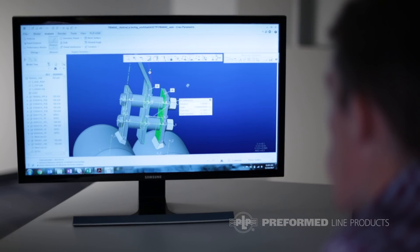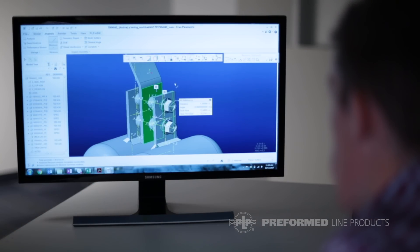For our 3D design software we use Creo, and then we have a finite element analysis program called ANSYS, which allows us to take the 3D models that we designed in Creo and apply different stresses and loads onto the product to see how it would theoretically fail if we tested it in our laboratory.